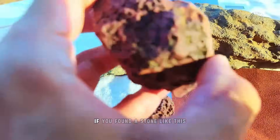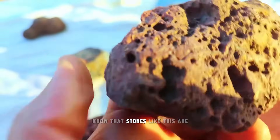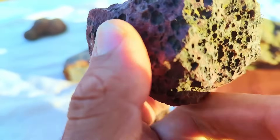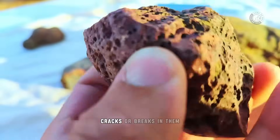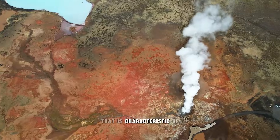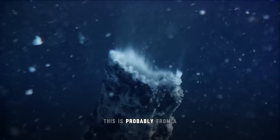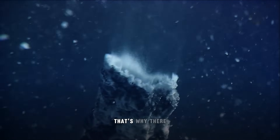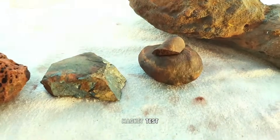If you've found a stone like this in nature, know that stones like this are not meteorites. Stones with holes, cracks, or breaks are not compatible with a meteorite — that is characteristic of hydrothermal or volcanic rocks. This one has little hollow holes, probably from a hydrothermal formation. So the first test you're going to do is the magnet test, because if it doesn't stick to the magnet, you can discard the rock.